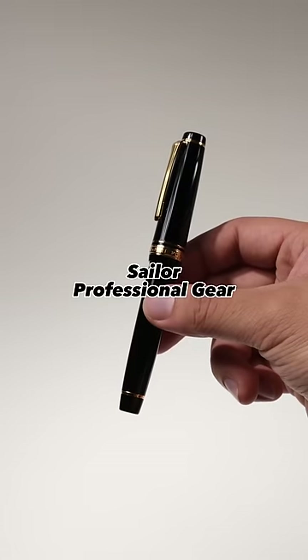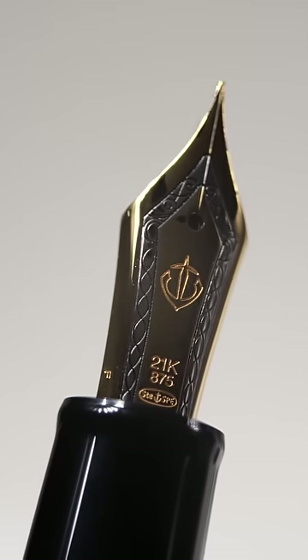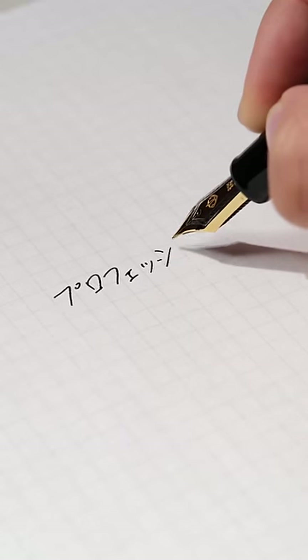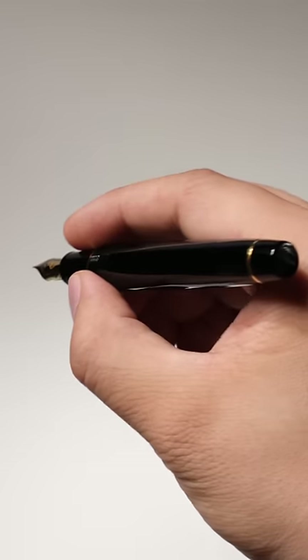In second place, the Sailor Professional Gear. This pen has a beautiful 21-carat nib that is hand-crafted by skilled craftsmen in Japan. It's flexible, smooth, and beautiful. When it comes down to the writing experience, this pen ranks at the top.